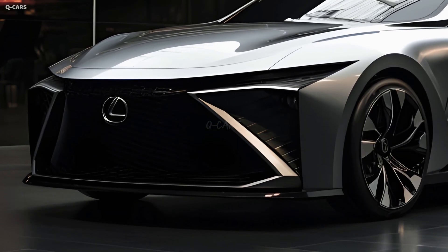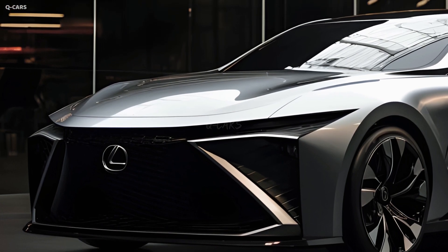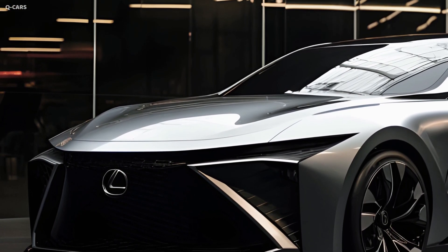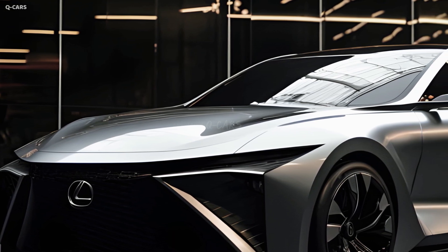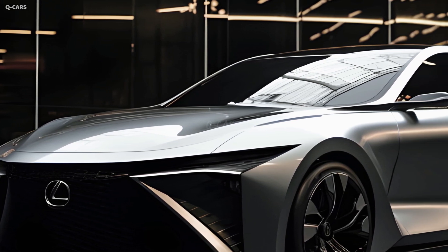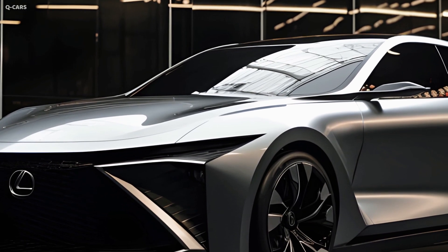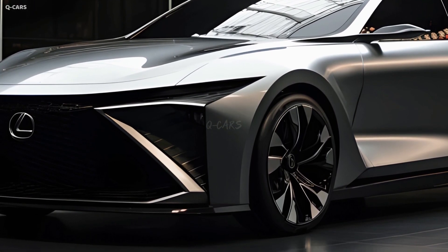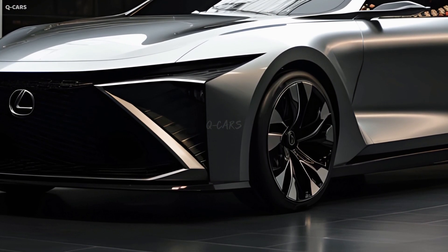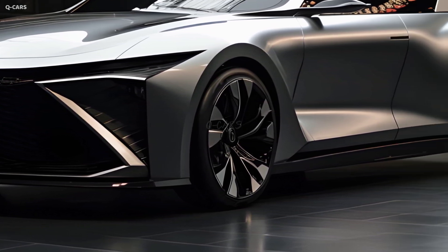The next generation Lexus S, due out in 2025, will feature a classy and refined look. The vehicle's front fascia will be updated with a new grille design and sharper headlamps for a more modern look. The back end will also be updated with new taillights and a modified rear bumper. The new 2025 S front fascia is a stunning synthesis of curvaceous shapes, hard angles in the grille and headlights, and hypnotic brightness.